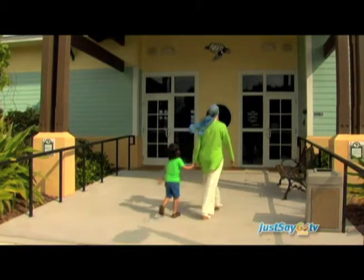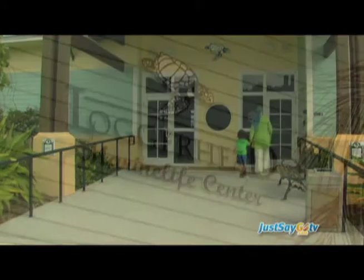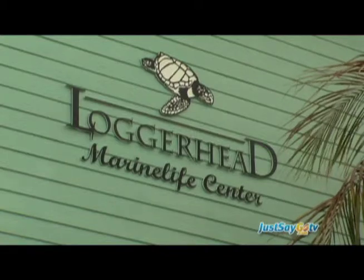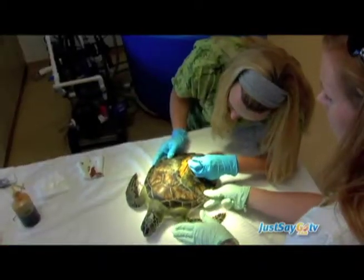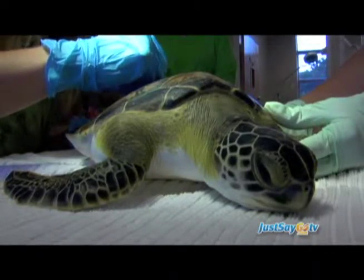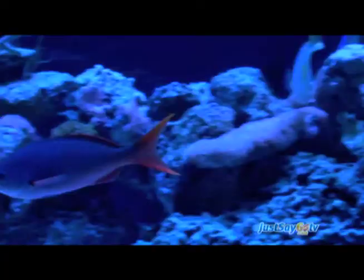In the morning we head to Loggerhead Marine Life Center. Established over 25 years ago, this nonprofit education and ocean conservation facility located on the Atlantic rehabilitates sick and injured sea turtles. Learn about the various turtle species, tour the facilities, and see the turtles and other sea creatures in the Marine Nature Center.